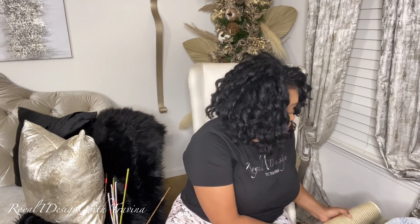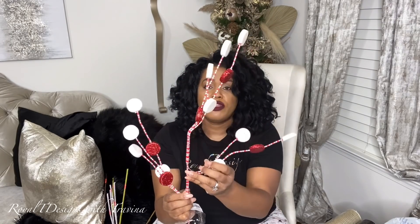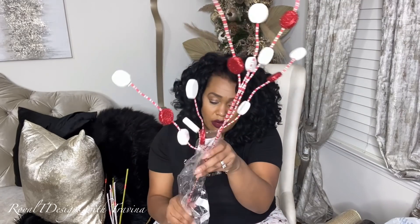Moving on — quintessential holiday request: candy canes, red and white. I picked up these beautiful floral picks. Each one gives me three stems and each stem has two or three little sprinkly accents, so super cute and fun in a tree, on a swag, a garland, wherever. They were $3.25 a pick and I think I got five of these.